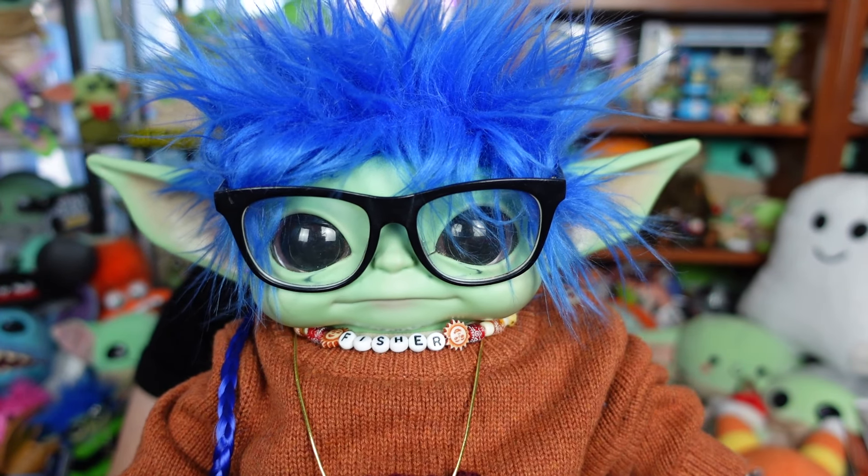Hi everybody, hello everyone, welcome! We hope everyone's doing totally rad today. When I was on Amazon doing some looking around not too long ago, I came across this pre-order for a Gizmo from Gremlins plush, and it was one of the cutest things I've ever seen in my life. So we're going to give you an up-close look at it, show you its details, and of course rate it on our scale of totally bad to totally rad.